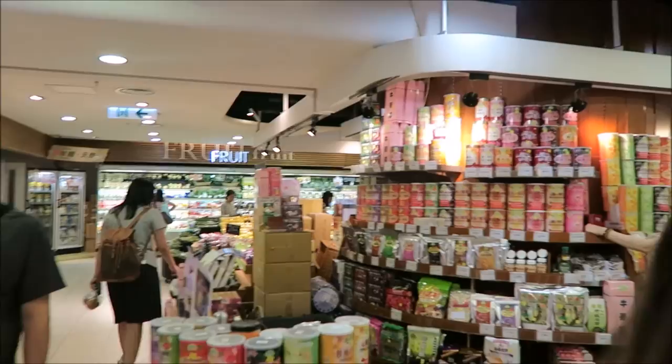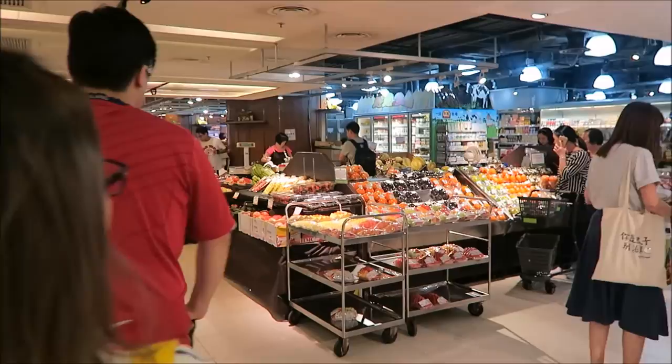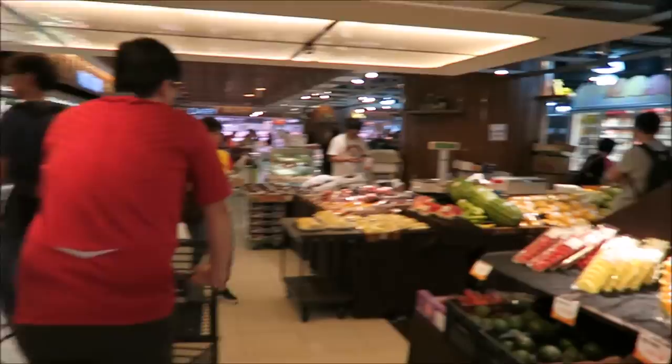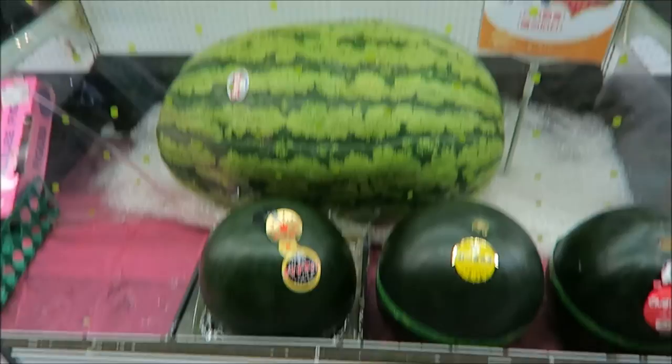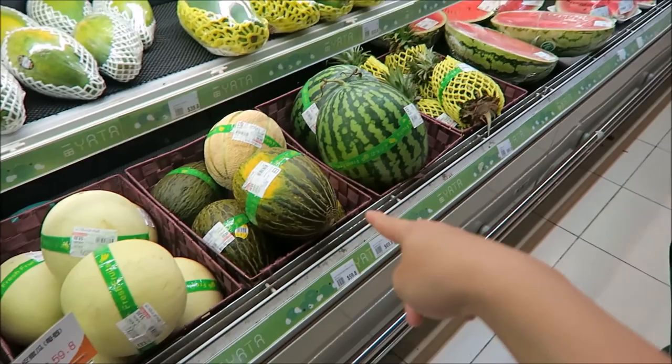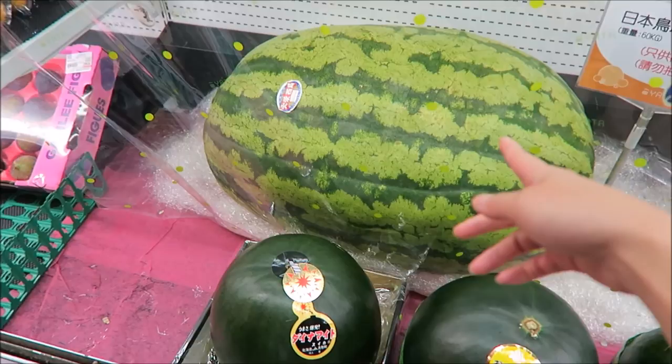Right now we are in a supermarket of sorts. This supermarket is located inside a mall, which is quite special. It sells all kinds of products from different countries — a lot of Western food, Japanese food, and I think a lot of organic stuff as well, things you normally can't find in a regular supermarket. There's a very, very big watermelon here! Just for reference, this is like normal size, but actually in the Netherlands you don't get this size — it's like ten times as big.